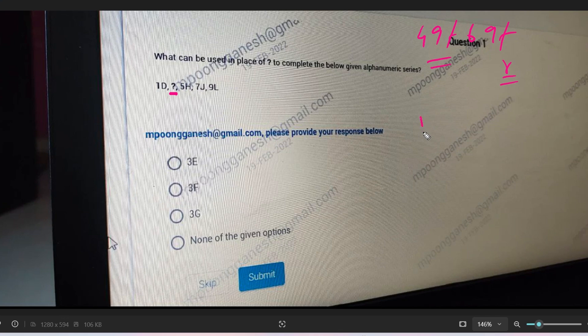For the series 1D, ?, 5H, 7J, 9L: looking at the numbers — from 5 to 7 and 7 to 9 there is a gap of 2. So the missing number must also have a difference of 2, meaning 3. Three to five is also a difference of two. So the missing number is 3.